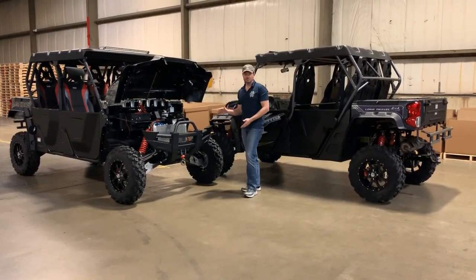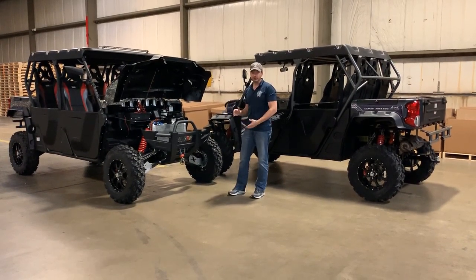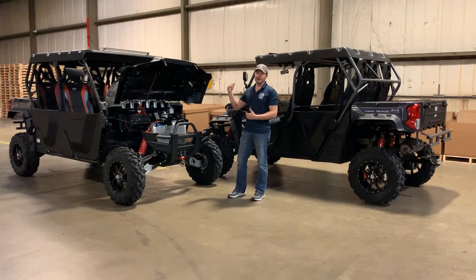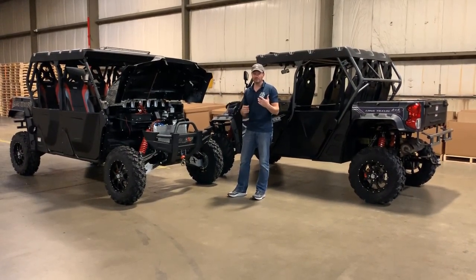These vehicles standard have 16 inches of ground clearance, which is going to be the highest ground clearance in the entire industry. We're setting that bar higher, adding value to the vehicle that you're not going to find anywhere else no matter what you do.